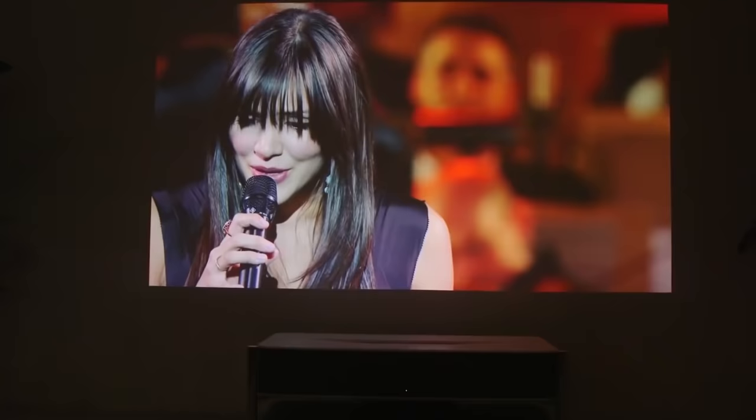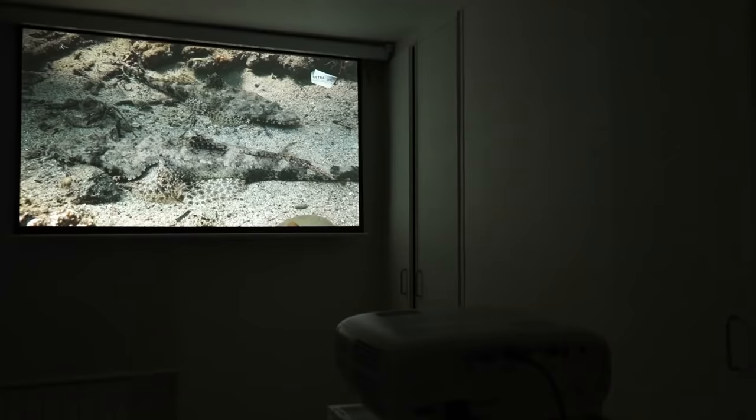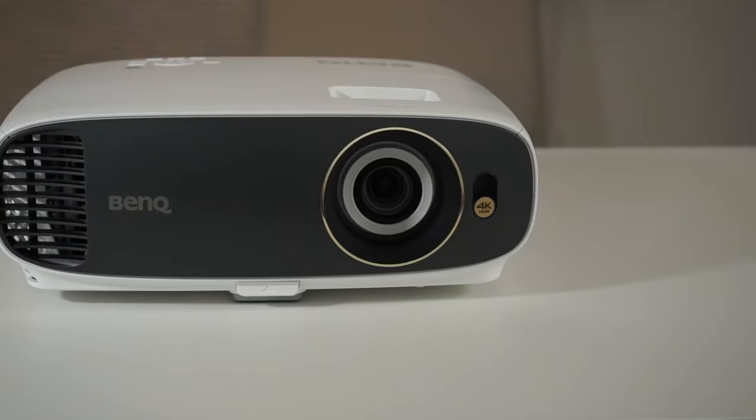With movie theaters still out of the question because of the pandemic, lots of us are trying to recreate the experience at home. If you really want a giant screen, however, a TV won't do. You're going to need a projector.